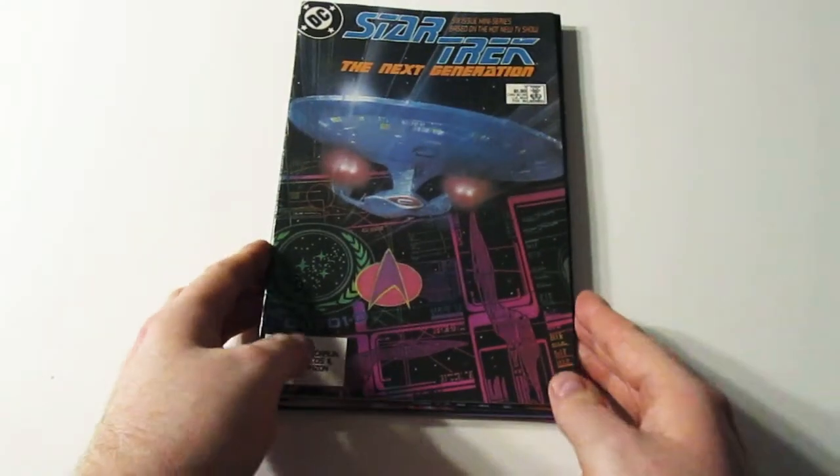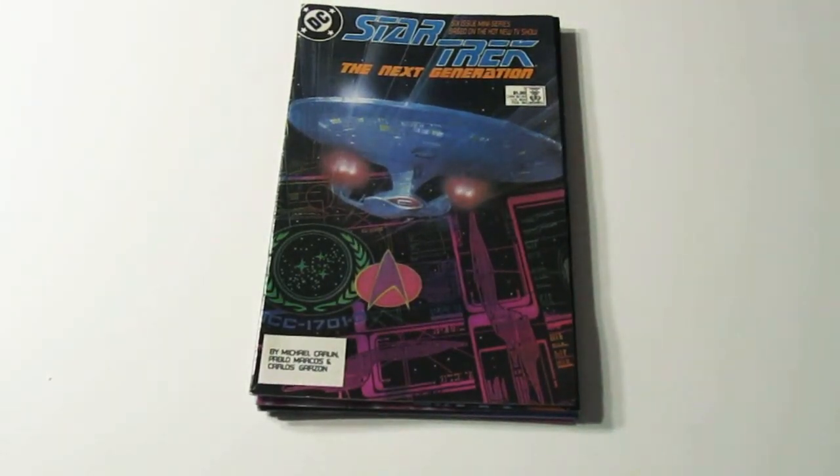Hey guys, it's me Don and I got another comic book haul. This is going to be another Star Trek comic book haul. I'm going to have to try to speed through these as fast as I can because my battery is about to run out of power.